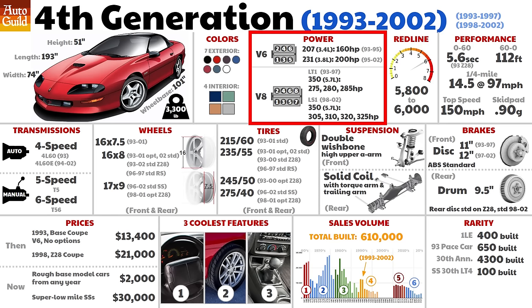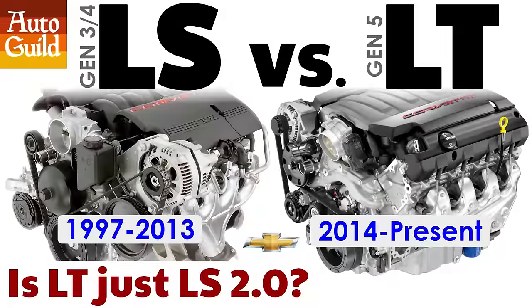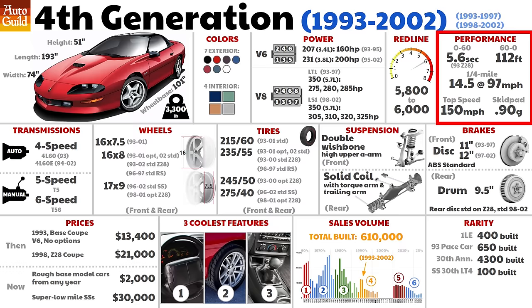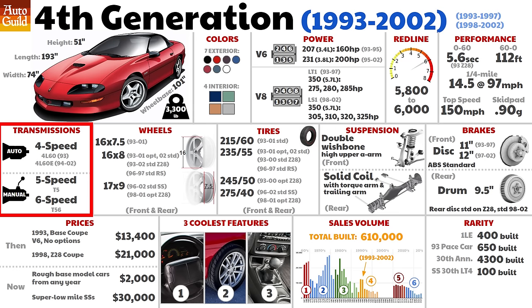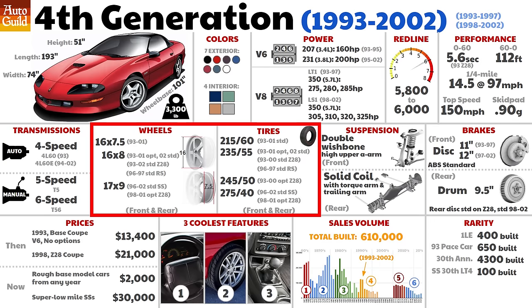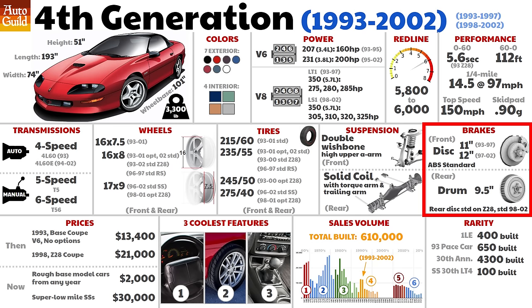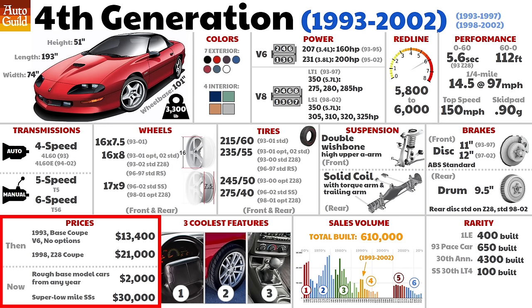In 1998, the Camaro SS got the all-new Gen 3 LS1, rated at 320 horsepower, and Camaros were now hitting 0-60 in 5.2 seconds. Gen 4 saw the first six-speed manual for Camaro, available at launch. Eleven years after the IROC got 16-inch wheels, the 1996 SS package got 17x9-inch wheels with 275/40ZR tires — wheel sizes took forever to evolve. The 4th Gen had a sophisticated double wishbone high A-arm front suspension. This was done instead of an independent rear — supposedly GM accountants said only one could be afforded. ABS was standard, reducing 60-0 braking distances by 30 feet. Used 4th Gens are the most affordable for anyone looking for a cheap build.